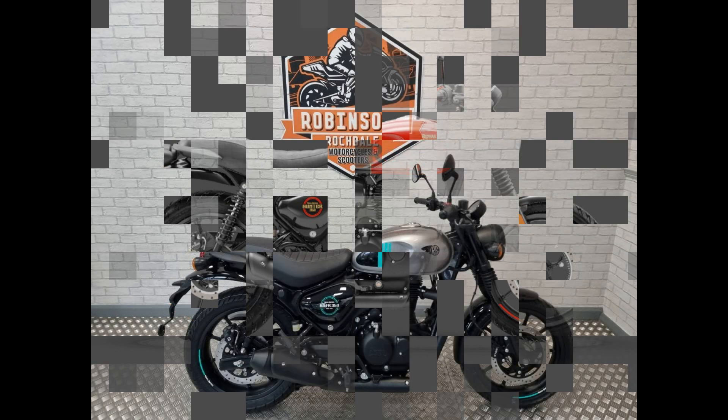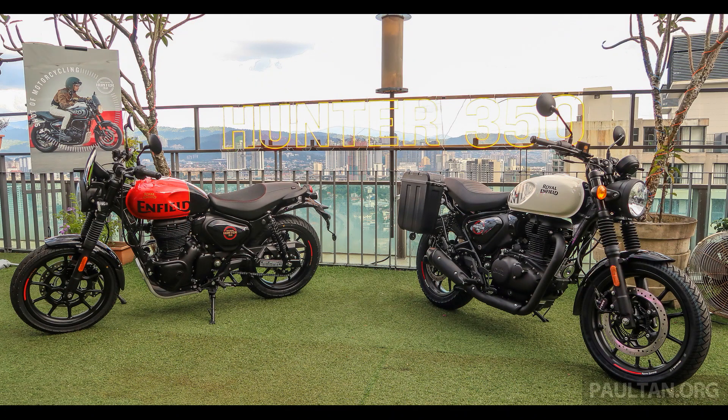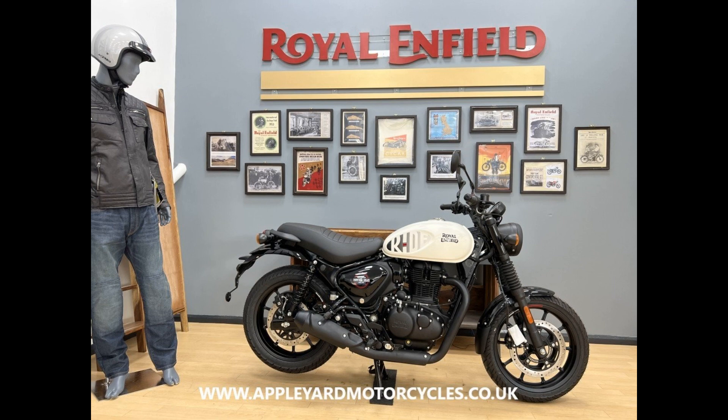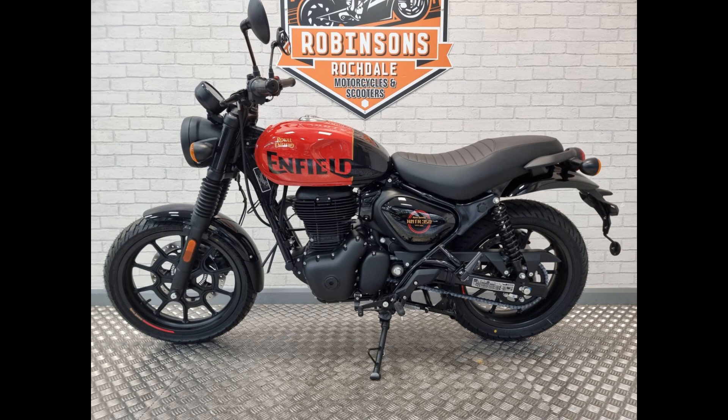The 2023 Royal Enfield Hunter 350 is the perfect example of being attractive, functional, and reasonably priced, with a starting price of $3,999. At that price point, the Hunter 350 isn't just inexpensive, offering easy reach to people looking for a motorcycle as practical low-priced transportation, but it's also good-looking and easy to ride, which makes it the perfect package to initiate many new riders to motorcycling.